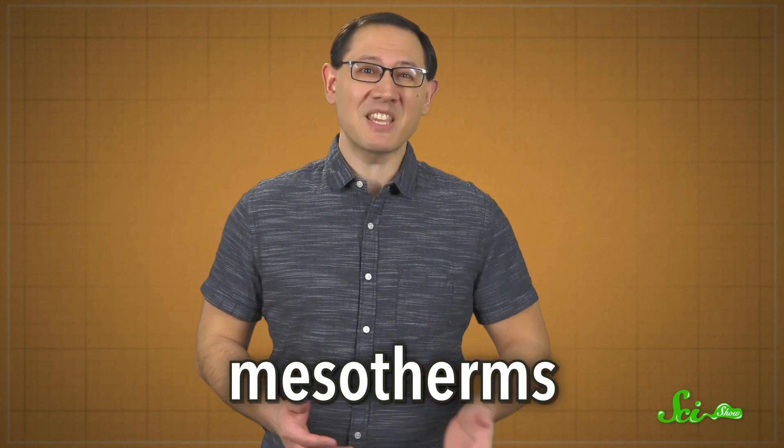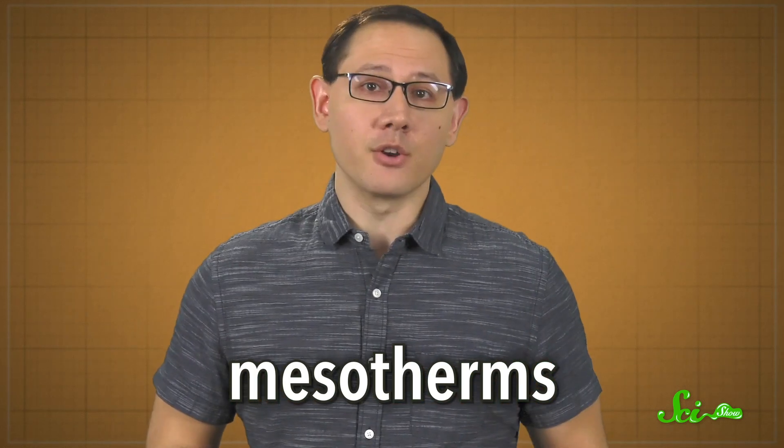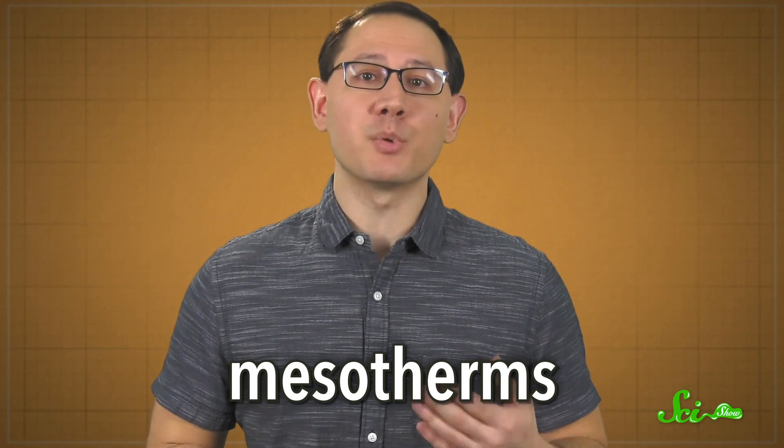These days, a lot of researchers argue that many dinosaurs were mesotherms, basically somewhere in between warm and cold-blooded. Like endotherms, mesotherms burn energy to produce heat that raises their body temperature. We endotherms maintain our body temperatures at a set point, about 37 degrees in humans, but living mesotherms don't have a thermostat — they just kind of turn on the heat and hope for the best.